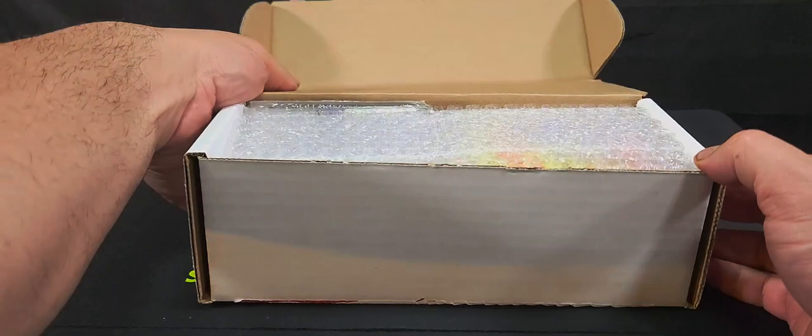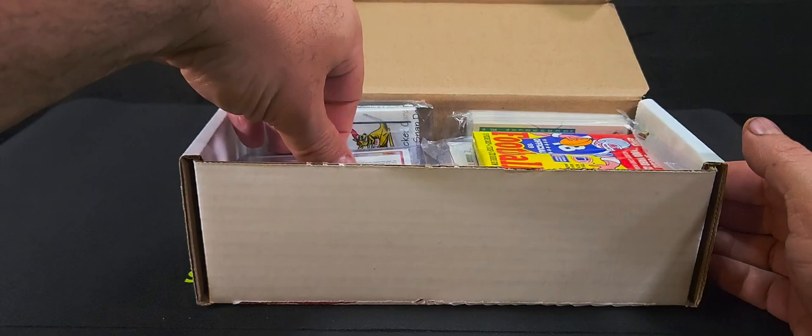I won this on an auction and I have no clue what's in here, so it's genuinely just a mystery box. Let's see what we've got.